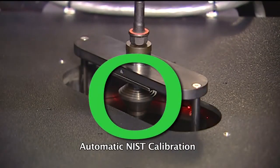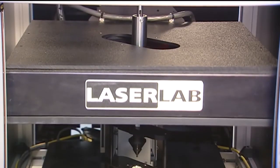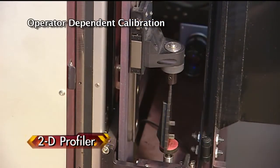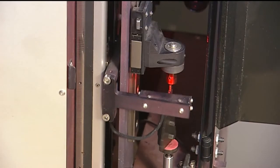One of the key patented features of the Laser Lab is that it automatically recalibrates itself prior to each and every part inspection. The 2D profilers are dependent on the operator to determine the frequency of recalibration prior to inspection.